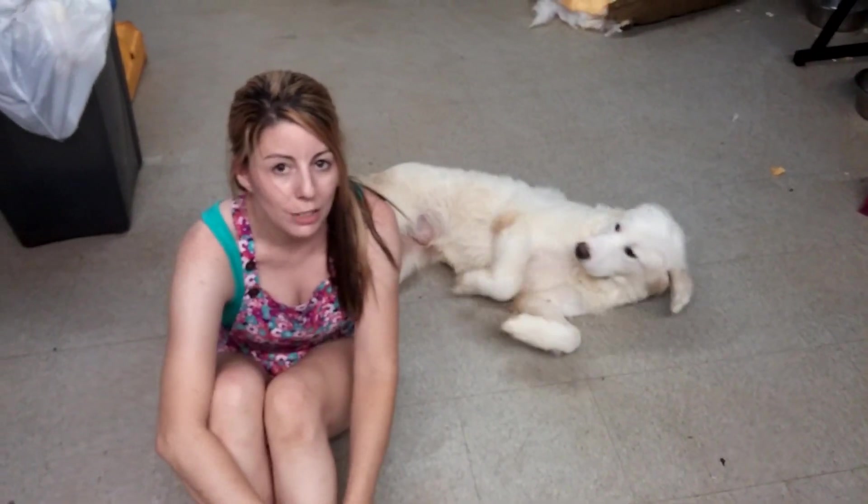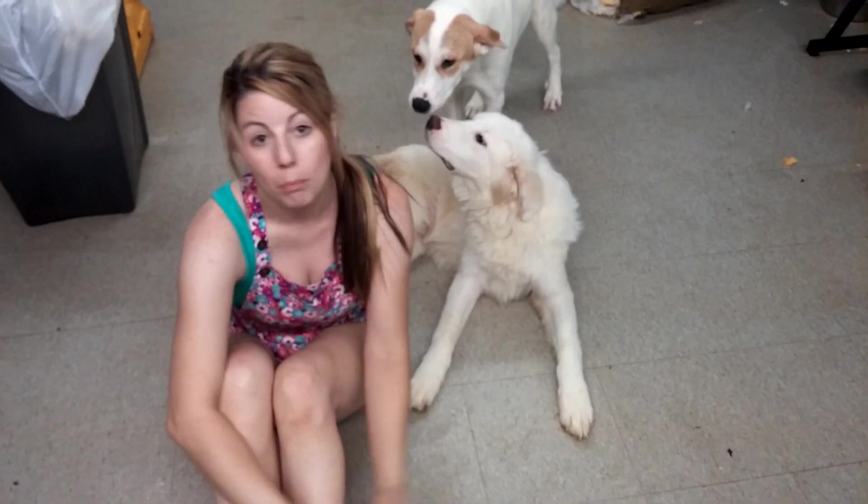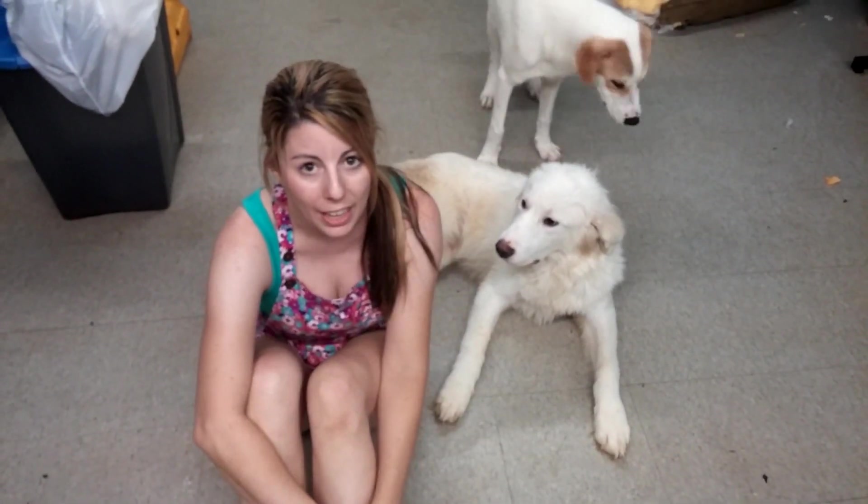Those are just some tips and techniques from Gate to the Rescue for working with seemingly feral street dogs. Thanks, and please subscribe for more tips and techniques and to follow this dog's journey. Thanks, bye!